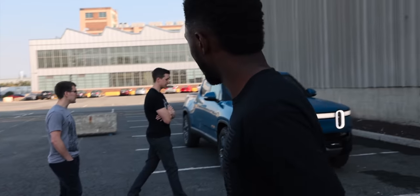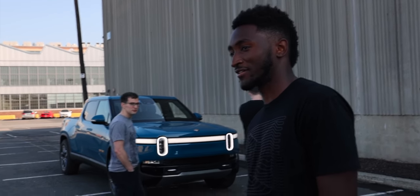We have our resident Rivian fan here and he's having a good time. I asked: what's your least favorite thing about the truck? It's the same thing as every other non-Tesla EV — the charging network. That makes it a really hard sell right now, especially after our road trip and seeing the charging network in the tri-state area.